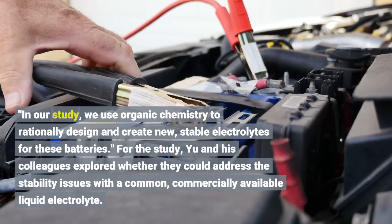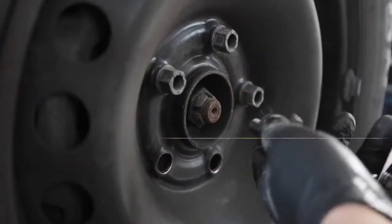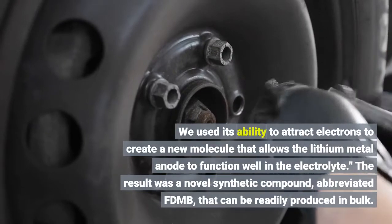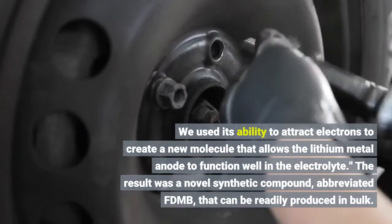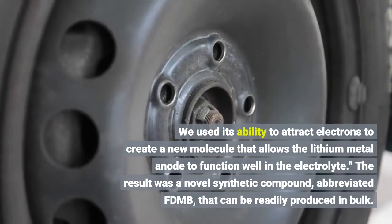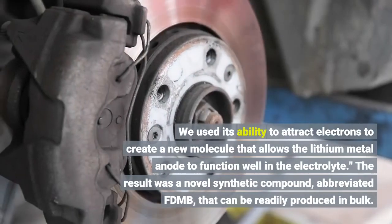For the study, Yu and his colleagues explored whether they could address the stability issues with a common, commercially available liquid electrolyte. They used its ability to attract electrons to create a new molecule that allows the lithium-metal anode to function well in the electrolyte. The result was a novel synthetic compound, abbreviated FDMB, that can be readily produced in bulk.